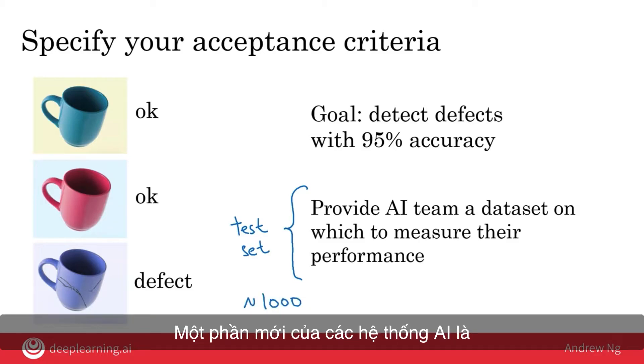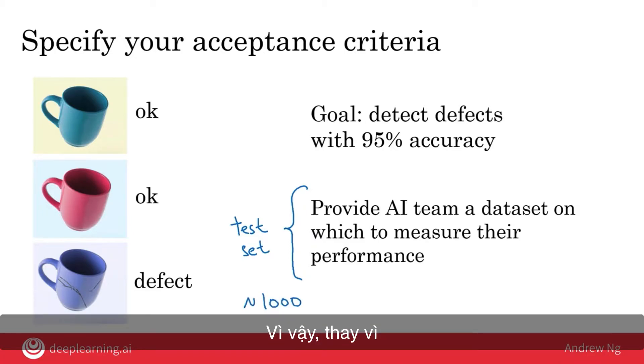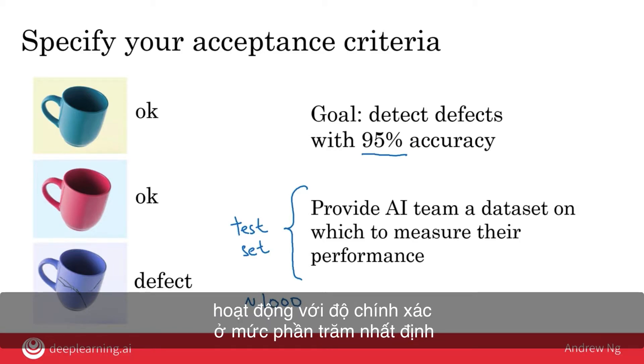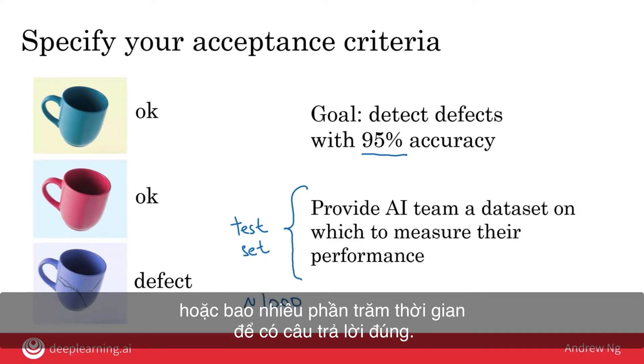One novel part of AI systems is that performance is usually specified in a statistical way. Rather than asking for an AI system that does something perfectly, you very often want one that performs at a certain percentage accuracy. When specifying your acceptance criteria, think about whether it needs to be stated statistically — specifying on average how it does, or what percent of the time it has to get the right answer.